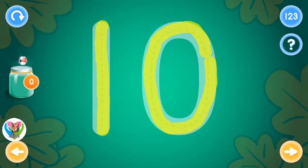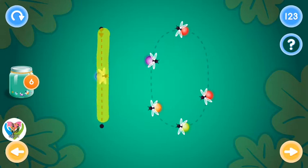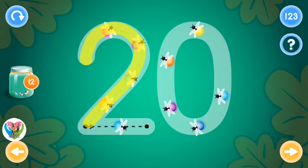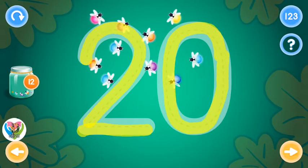You rock! Oops! Great! This is the number twenty. Trace the number twenty and collect fireflies. Great!